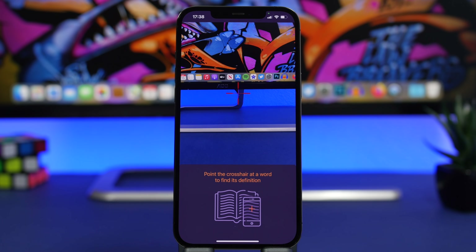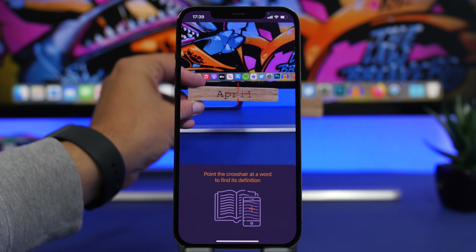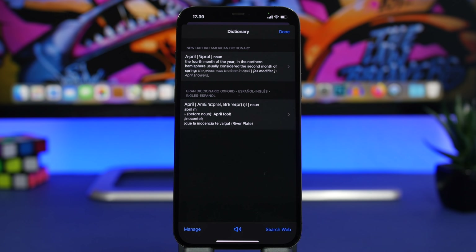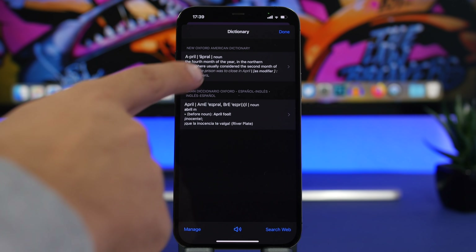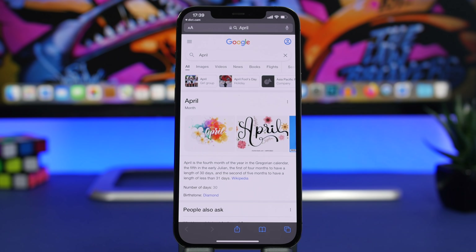So let's say you're reading a book and you don't know the meaning or definition of a word. All you have to do is launch this app and point the camera — this red cross right there — at the word you want to find, and the app will do the rest for you. Once it recognizes a word, it shows you the dictionary — we have Oxford and Oxford in Spanish — so you can see the full definition of that word. You can expand these or tap on Manage to add other dictionaries. You can also listen to the word, search the web for it, or with one click head to Safari and Google that word.